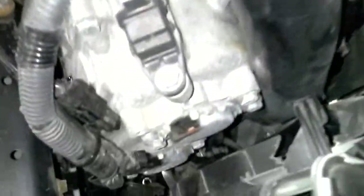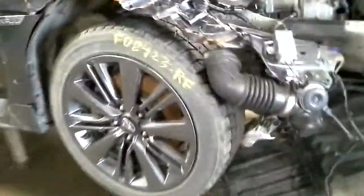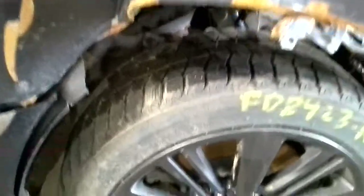This one does not start. Gray in color. Cam sensor broke off on the side here, some wires cut. Comes with a set of tires — winter tires.